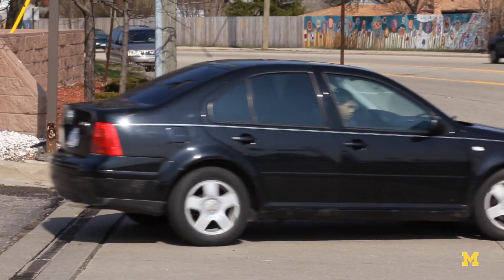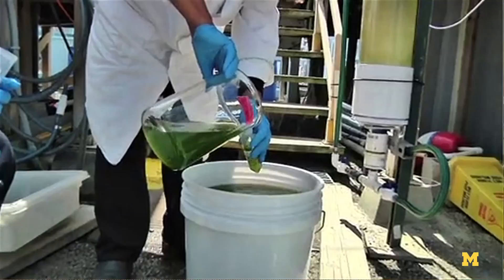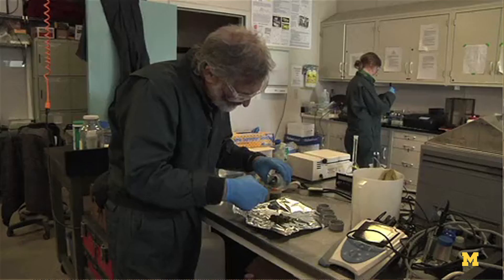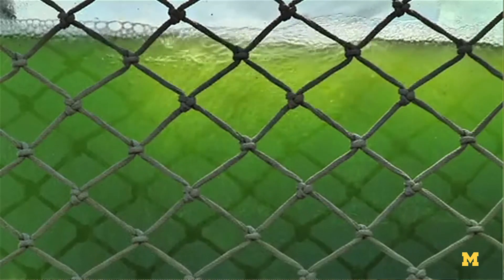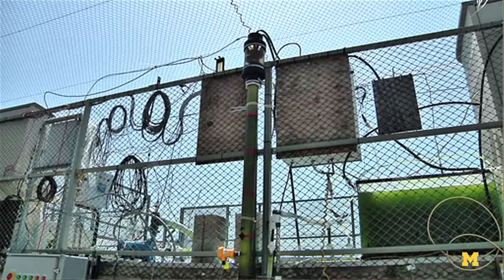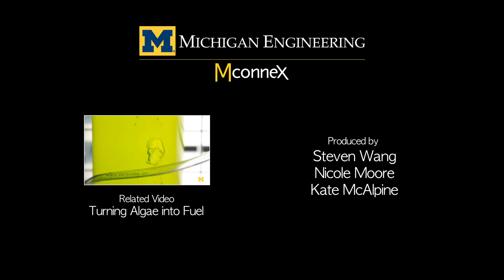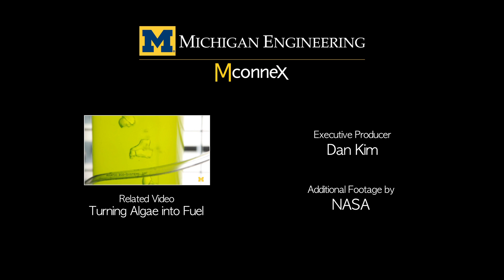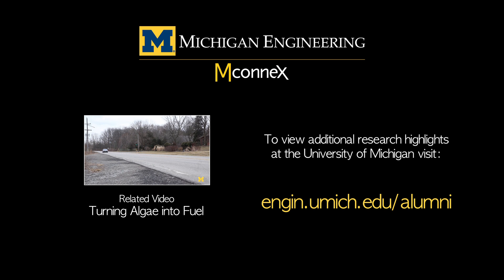Instead of going out and drilling holes and pulling coal out of the ground and just using what's there, we like to be smarter about it, more deliberate, and actually grow our energy crops so that we can then have more abundant energy, hopefully have cheaper energy, and hopefully enjoy more security in terms of where our energy source comes from.